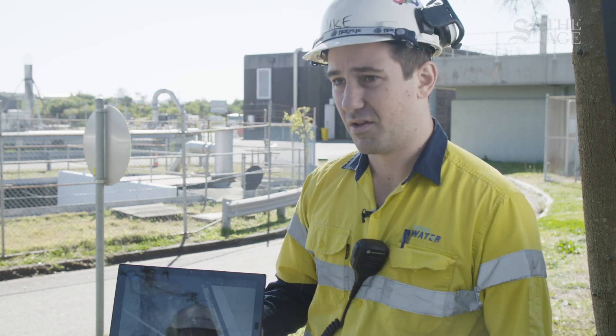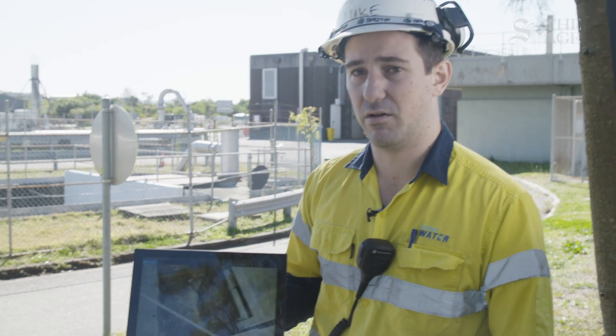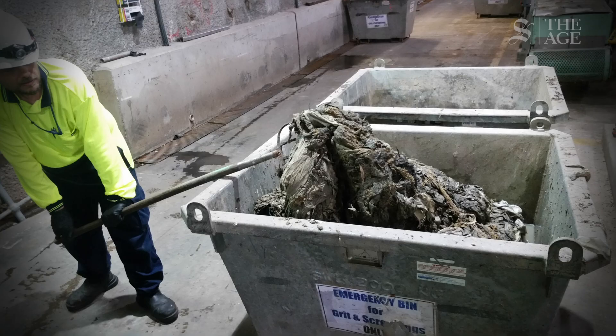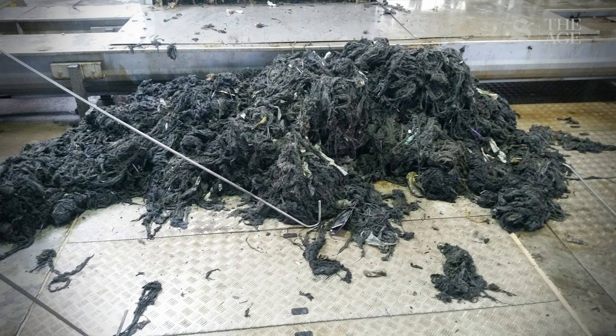This is what it looks like when a fatberg hits the screen. You open the screen hatch, the screen's gone out on its protection settings, and you look down and there's just muck and stuff and wipes. The poor guys have to pull it out with hand tools, with rakes, with hooks, anything.